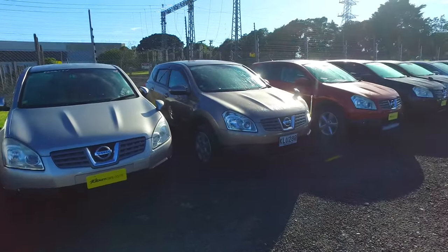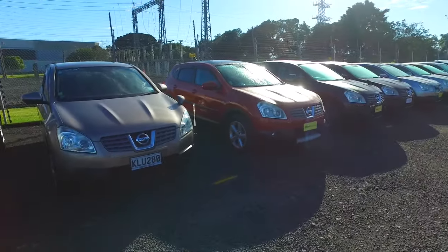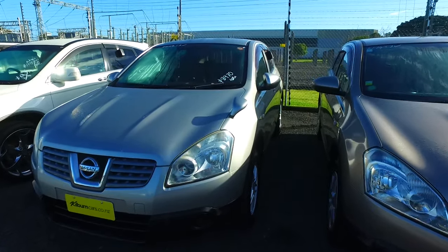Just to let you know, we've got another seven other Duelists — there's plenty to choose from. So if this one isn't still here on the 6th of July, we'll have plenty of others in stock for you.